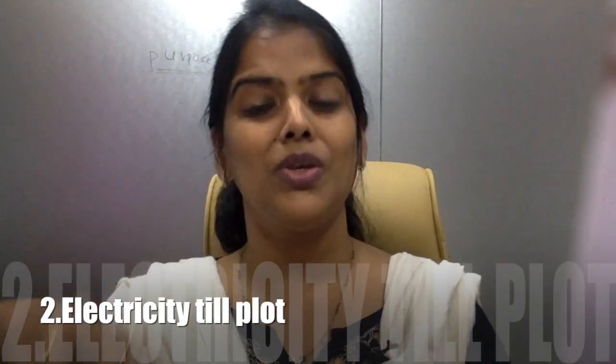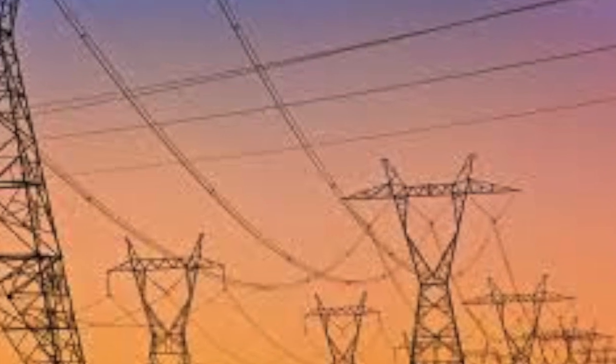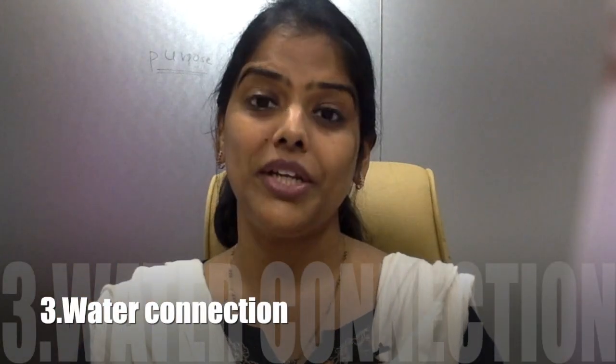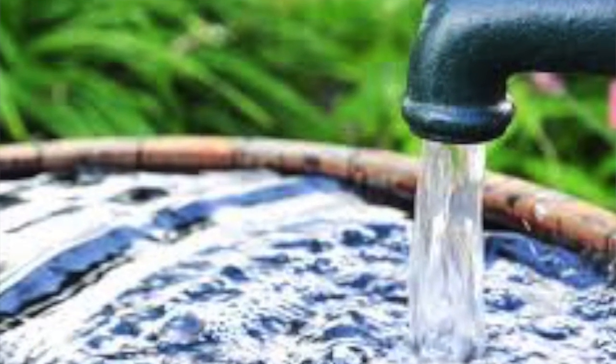The second thing is electricity — what is the electricity point connection to your plot? Third, is there any water source available to your plot? If there is a water connection to your plot, it will be easy to provide water supply for construction.